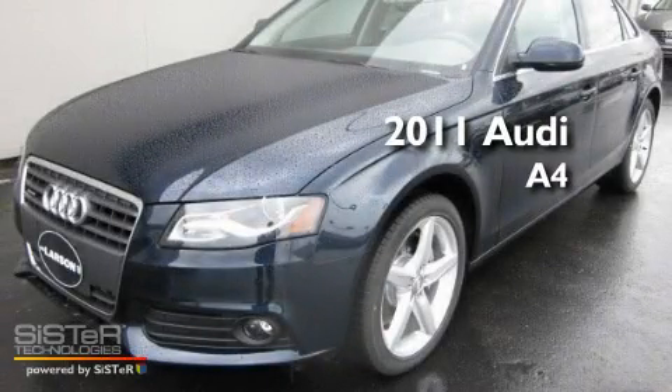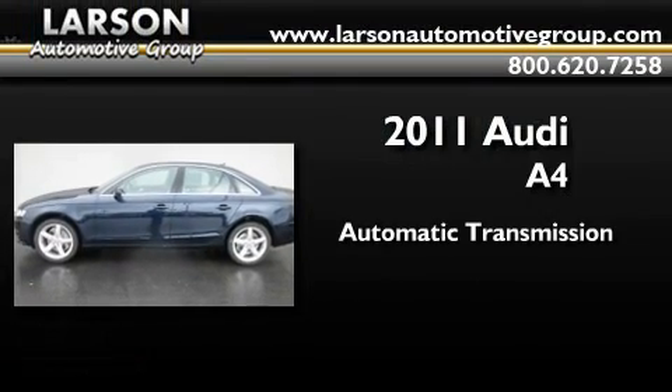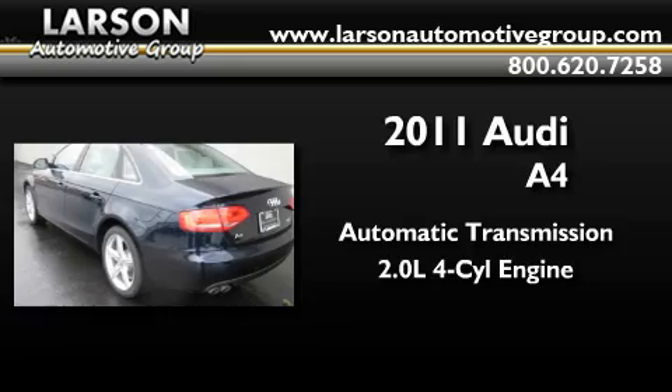This is a brand new 2011 Audi A4. This car has an automatic transmission and an inline four-cylinder engine.